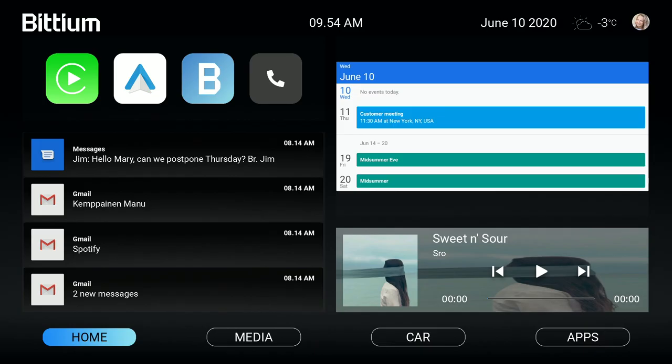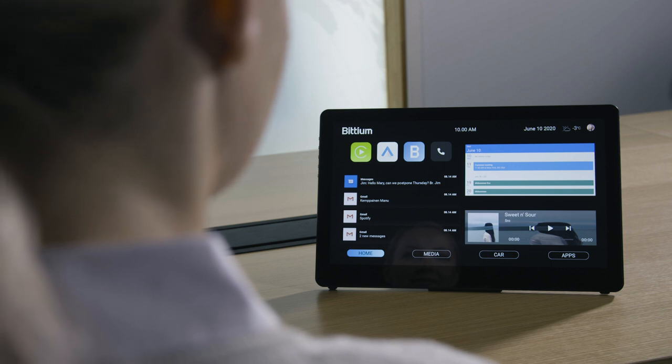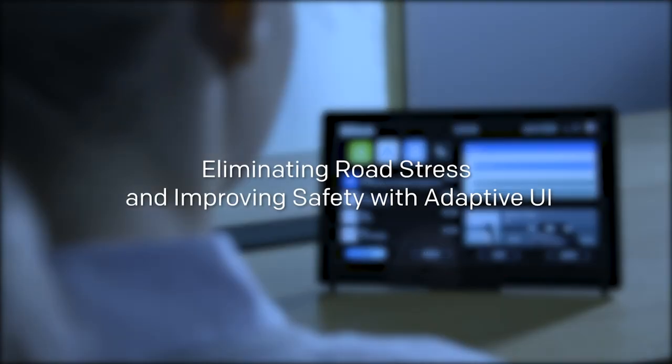The infotainment system shows Mary's favorite features on the front page and her personal accounts are enabled, allowing her to utilize her personal services directly from the vehicle. Mary's data privacy is ensured with a secured back-end connection.